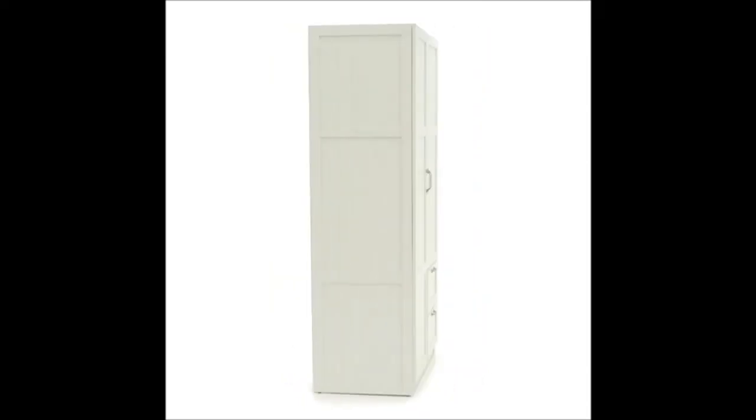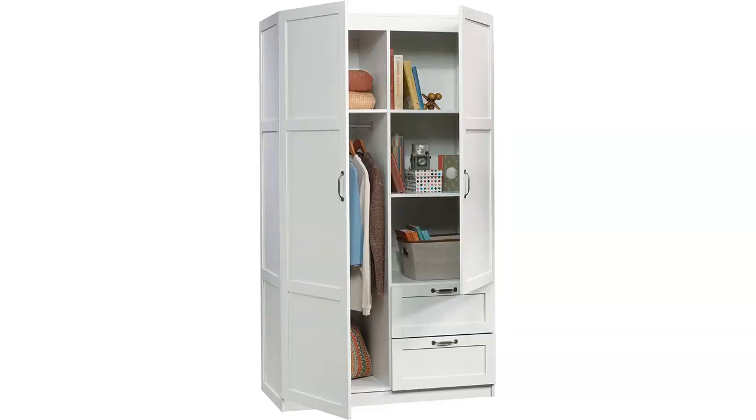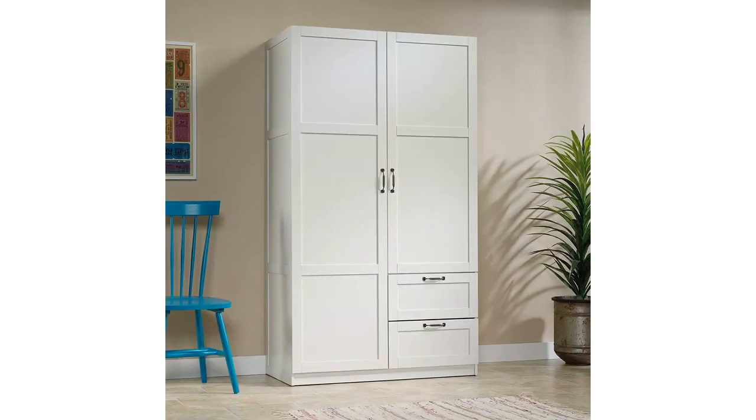The cabinet is not only aesthetically pleasing, but it is also very functional. The cabinet is easy to assemble and comes with thorough instructions, making the process stress-free and quick. Once assembled, the cabinet is very sturdy and feels high quality.